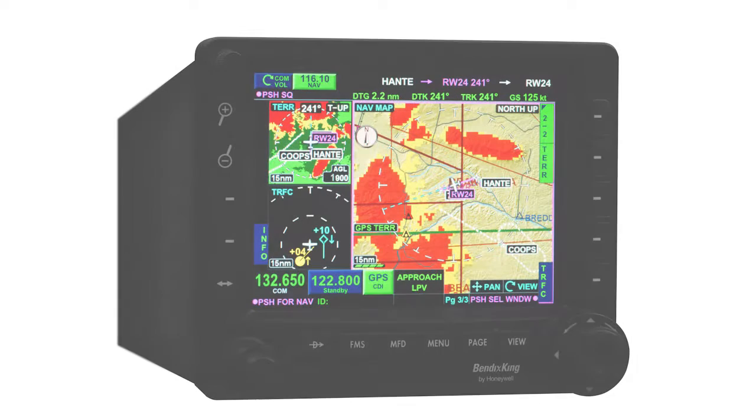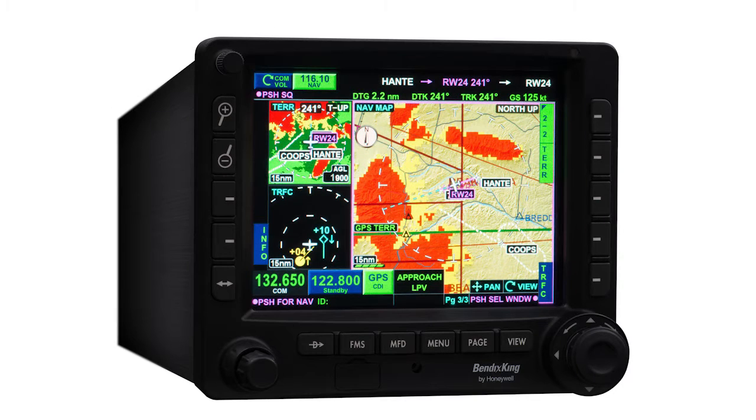The KSN 770 is an affordable, WAAS-enabled integrated multifunction display. With a flexible hybrid user interface and split-screen capabilities, it's easy to communicate, navigate, and utilize information from a variety of sources to make good decisions, from departure to arrival.